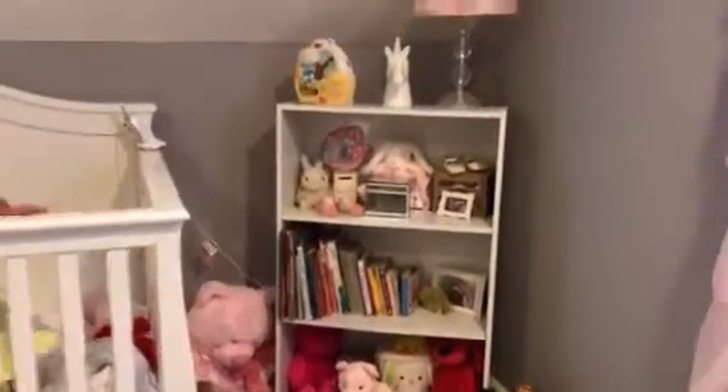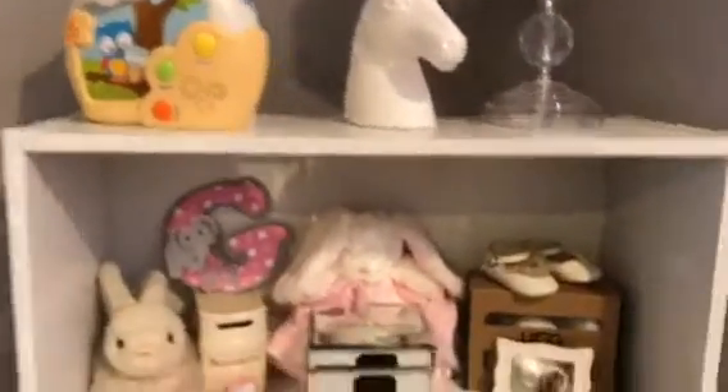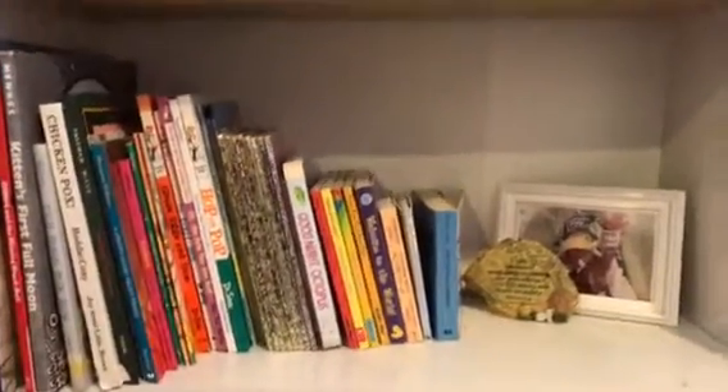Here's her little stuffed animal bookcase section. I love this lamp — we got this lamp from Buy Buy Baby, it matches her little mattress set. I got this unicorn nightlight at Target, so cute. And she has this little music box that plays music, it just helps her go to sleep. And yeah, so we have her books here.